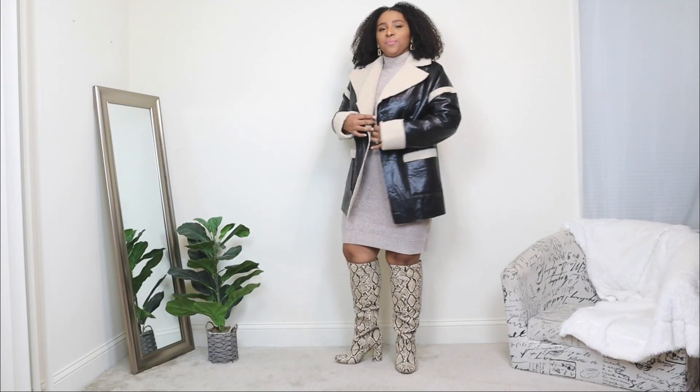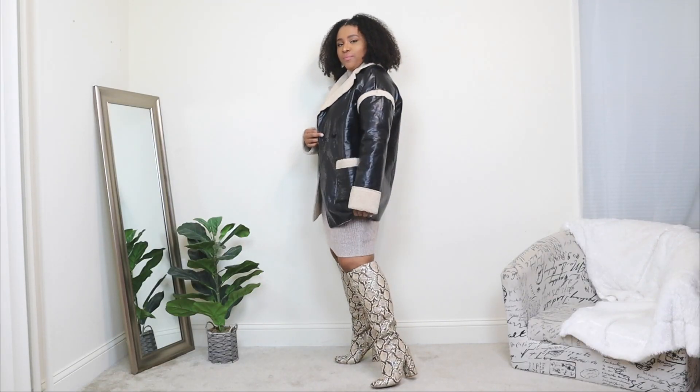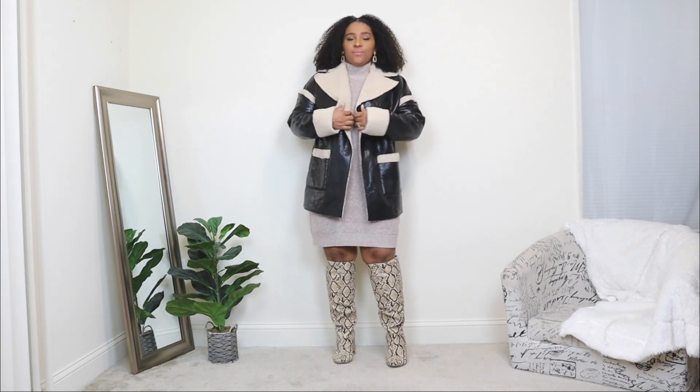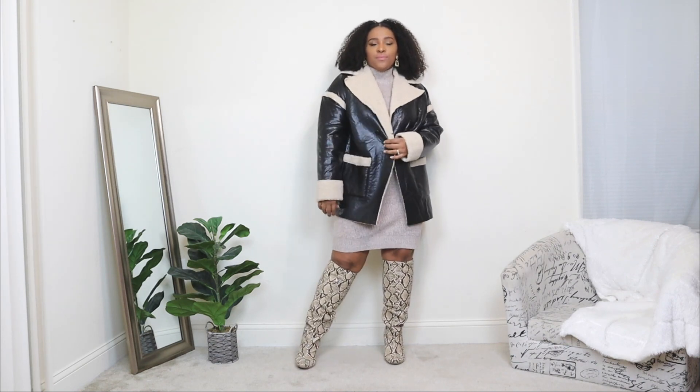I didn't want to overcharge this look with too many accessories, so I just added a pair of gold dangling earrings. For the outerwear option, I'm adding a black shearling coat — a coat like this adds a nice little statement to this casual look and is also great to keep you warm. And then lastly, just adding a nude tote to finish off the look.